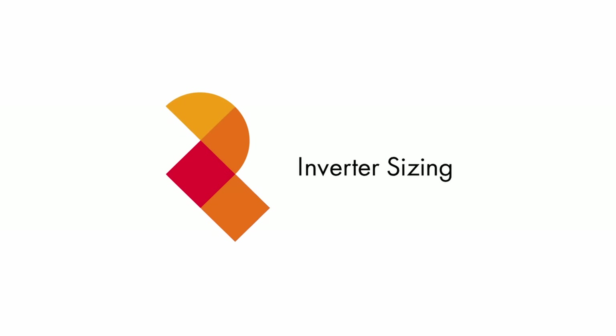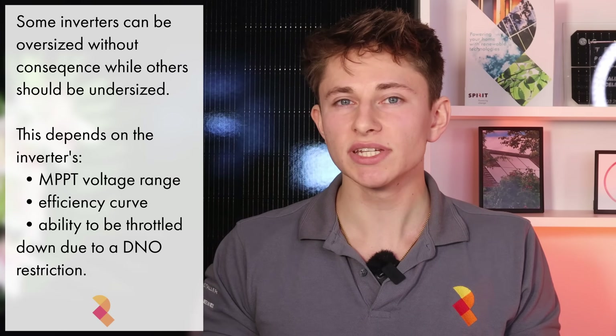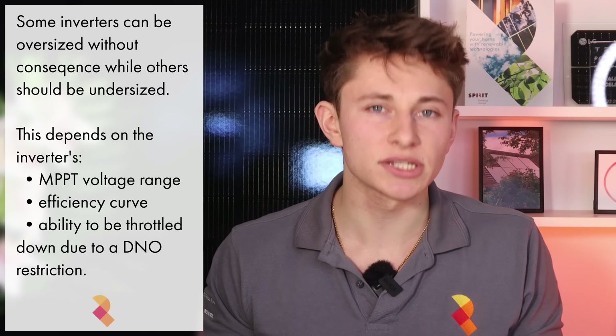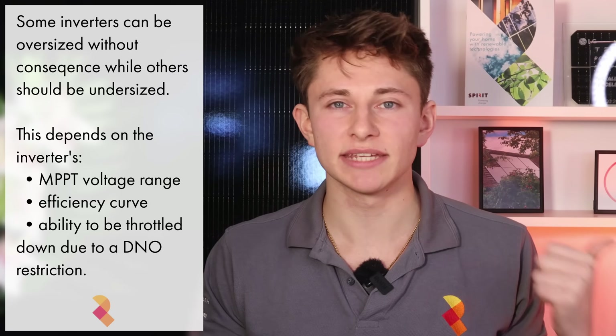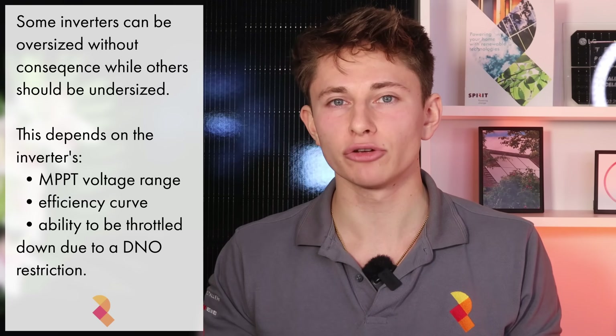You should also be careful with how you size the inverter, and your installer should advise on this. With certain inverters you can oversize them without issue, and with others you'll want to slightly undersize them. Ultimately it depends on your inverter's MPPT voltage range, efficiency curve, and ability to be throttled down in the event of a DNO restriction. Speak to your installer about the best way to size the inverter, and it's worth asking the same question to multiple installers to get a range of feedback.